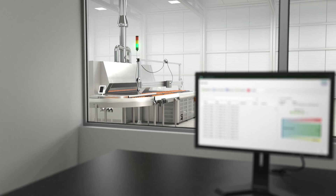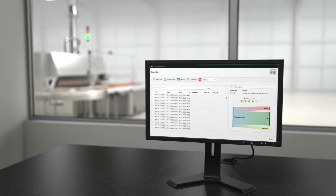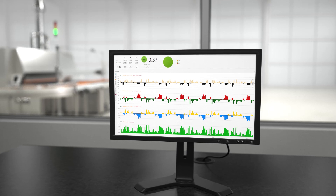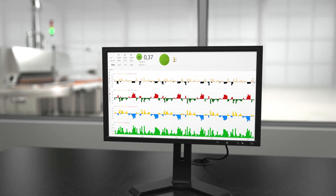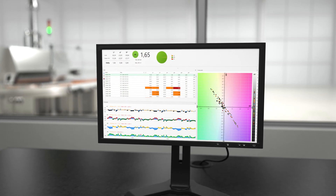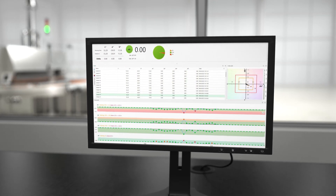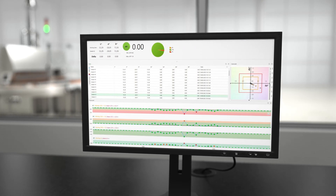SpectraTrend HT includes Color Workbench, a PC-based software solution for at-line or remote color process monitoring, providing easy standards recall and display of real-time color data, color trending, and pass, warning, and fail results in a variety of color scales and color indices used in food color analysis.